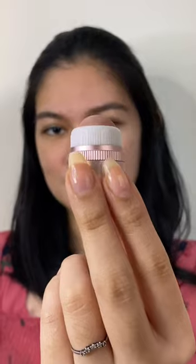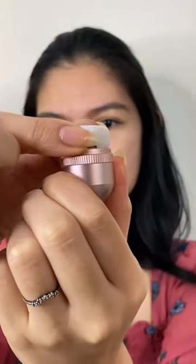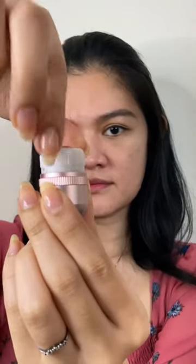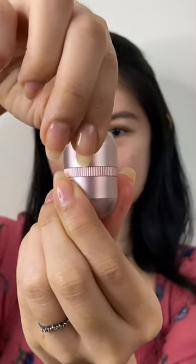By the way, the volcanic stone is washable — you just twist this lock to the right and you'll have your volcanic stone on hand. Just wash it with warm water and your favorite soap, leave it overnight, put it back, and twist the lock back to the left. Secure it with the cap and you're good to go.